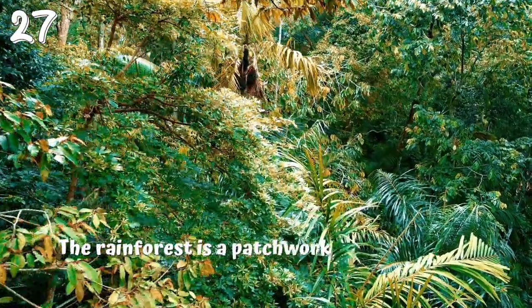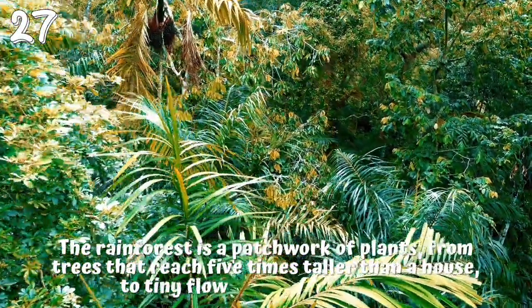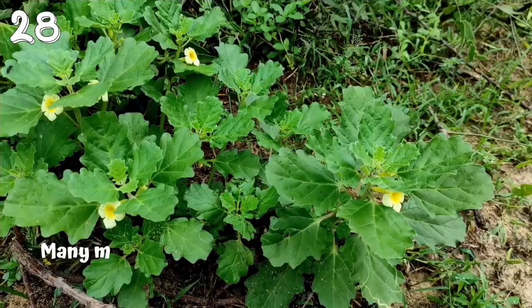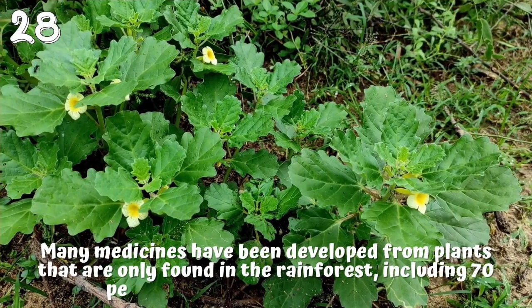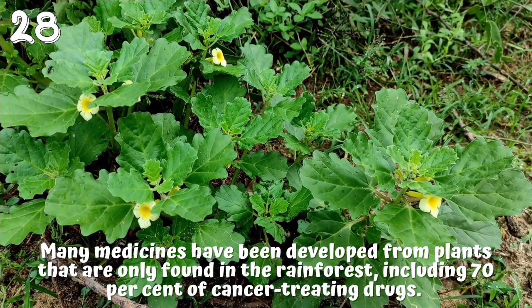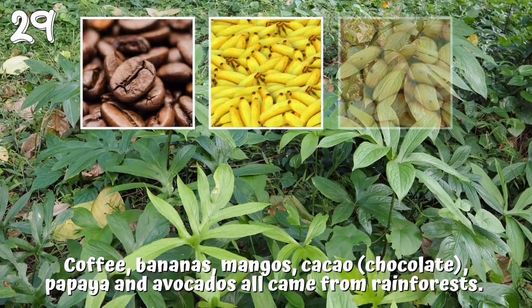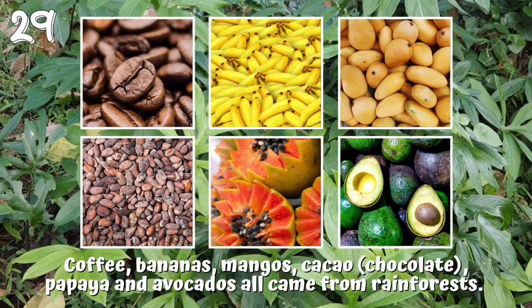Amazing plants. 27. The rainforest is a patchwork of plants, from trees that reach 5 times taller than a house, to tiny flowers the size of a pin. 28. Many medicines have been developed from plants that are only found in the rainforest, including 70% of cancer-treating drugs. 29. Coffee, bananas, mangoes, cocoa, papaya and avocados all came from rainforests.